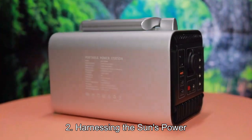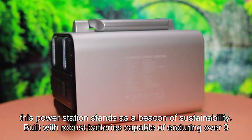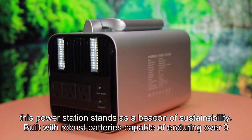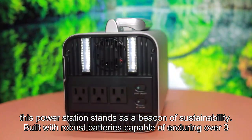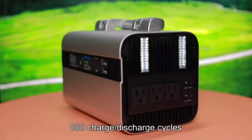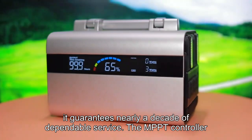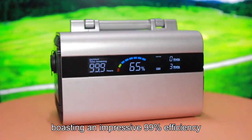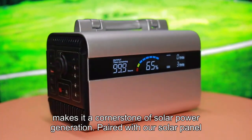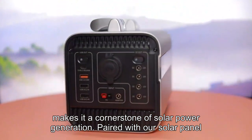Key Feature 2: Harnessing the sun's power. With its professional-grade solar performance, this power station stands as a beacon of sustainability. Built with robust batteries capable of enduring over 3,000 charge-discharge cycles, it guarantees nearly a decade of dependable service. The MPPT controller, boasting an impressive 99% efficiency, makes it a cornerstone of solar power generation, paired with our solar panel.